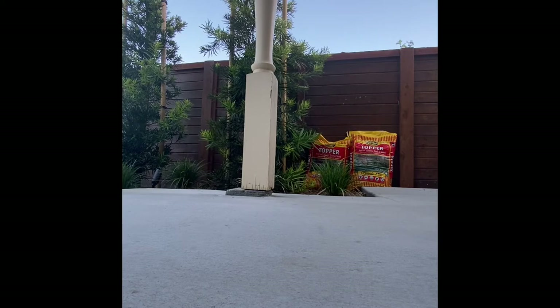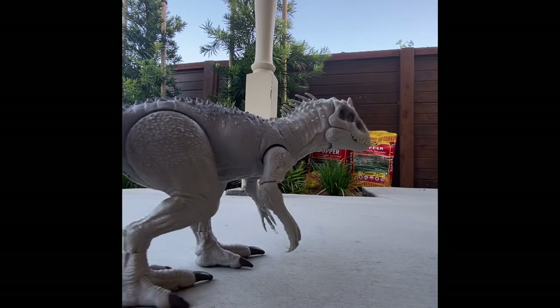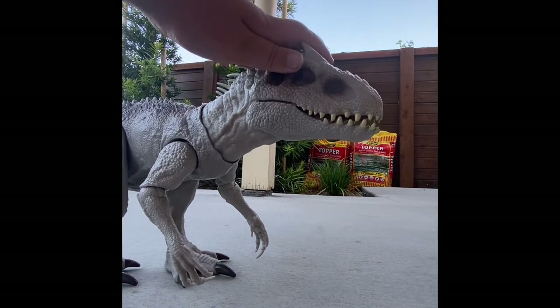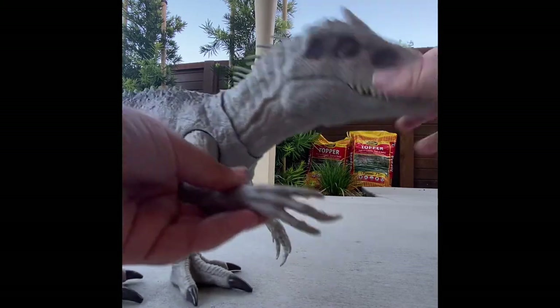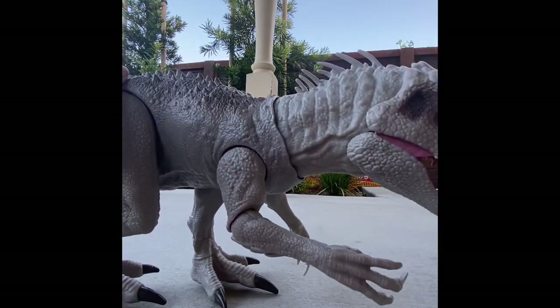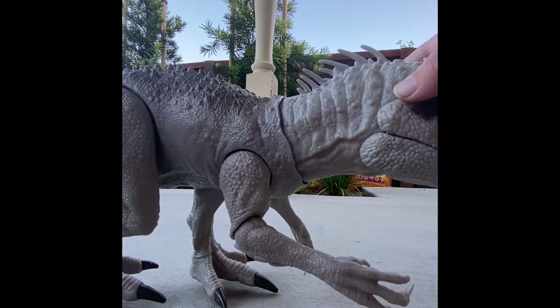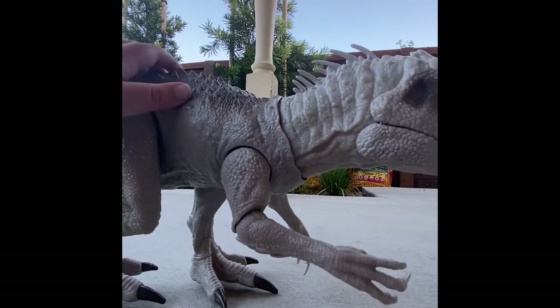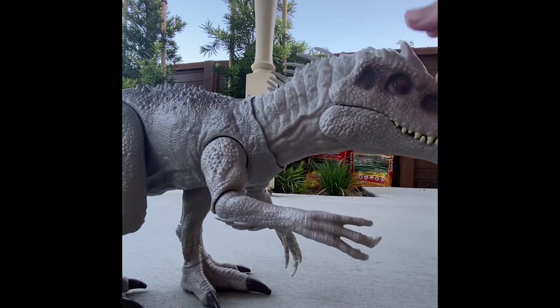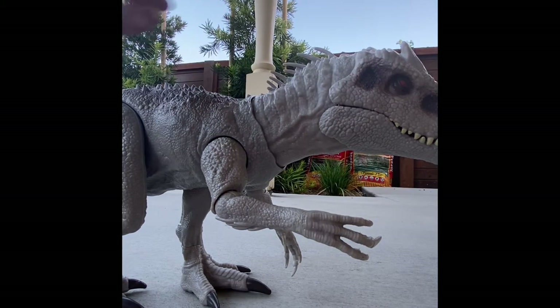Moving on — next dinosaur, remember this is in order that I got them. First was the Scorpius Rex Stinging Roar; next is the Extreme Devour Indominus — Dino Rivals, I'm pretty sure. First off, the detail on this baby is awesome. Look at these arms, look at the pattern, and these little spikes down its back — these little crocodilian spikes are called scutes. Like on a crocodile or alligator, those little bumpies and spikies on the back are scutes.